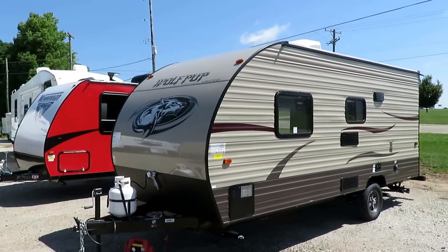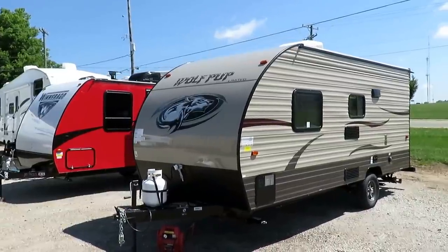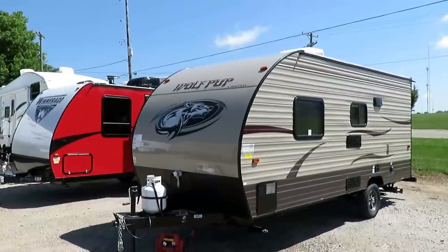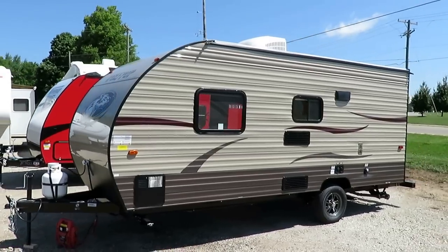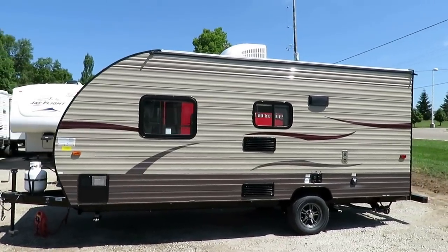If you need pieces, parts, hitching, financing, or a trade-in — if you need a truck to pull this, or need us to deliver it to your front door or campsite — we do all of that. One stop, easy shop. One stop: 800-256-5196, Halet RV of Coldwater, Michigan. Take care, stay safe, have fun, and happy camping, everyone.